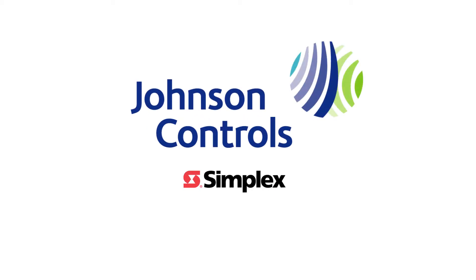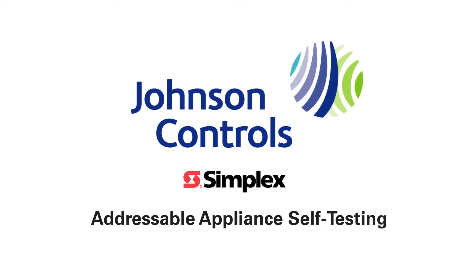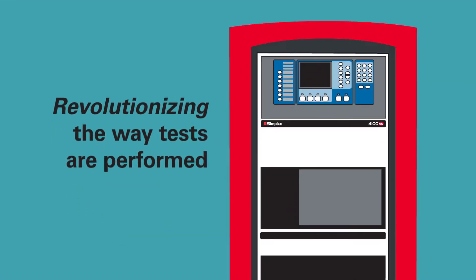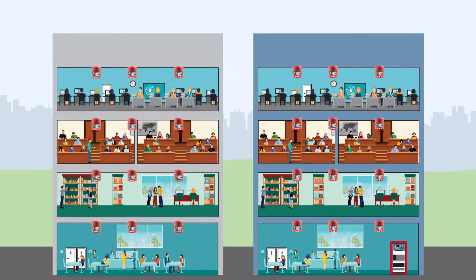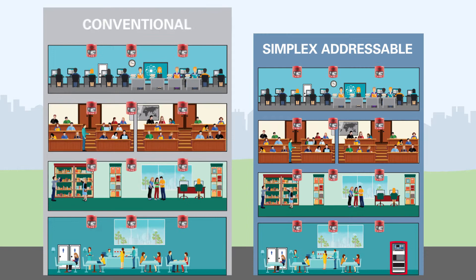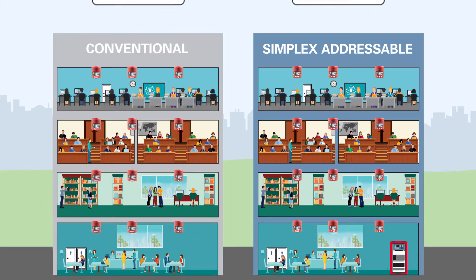Simplex TrueAlert ES Addressable Fire Alarm Notification Devices from Johnson Controls are revolutionizing the way tests are performed. Compare the significant differences in time, labor, and cost when testing Simplex addressable devices versus conventional devices on a typical campus.